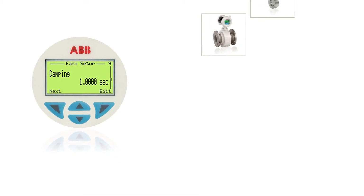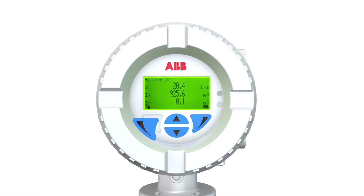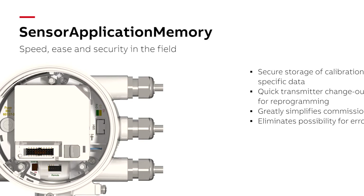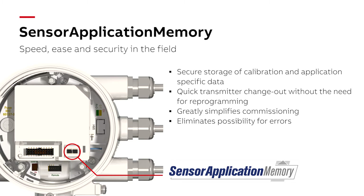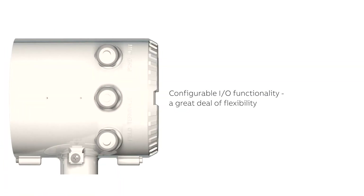ABB Common Look and Feel provides a common user experience, simplifying operation without the need for intense training for flow meters, pressure or temperature transmitters and positioners. Capacitive switches ease operation of the device. Sensor application memory greatly simplifies commissioning of the flow meter system. On initial installation, a self-configuration sequence automatically replicates all data, resulting in a truly fit and flow philosophy. Configurable I/O functionality allows for a tailored solution.